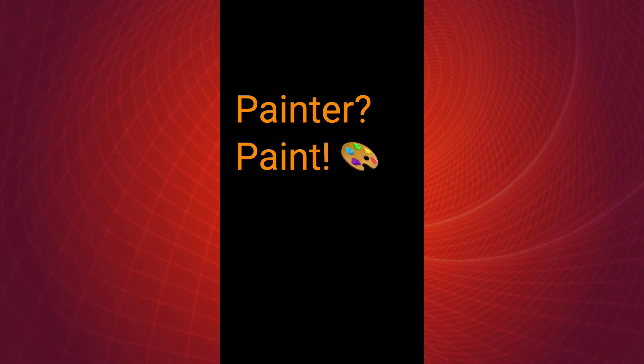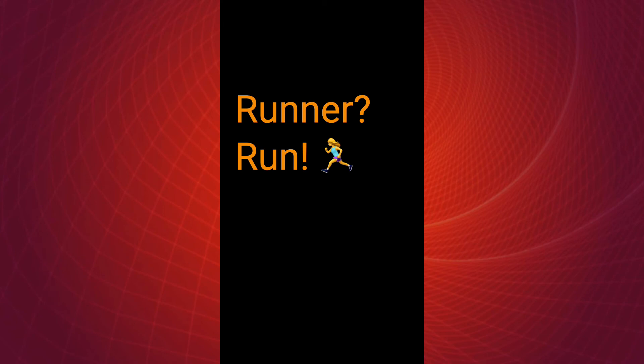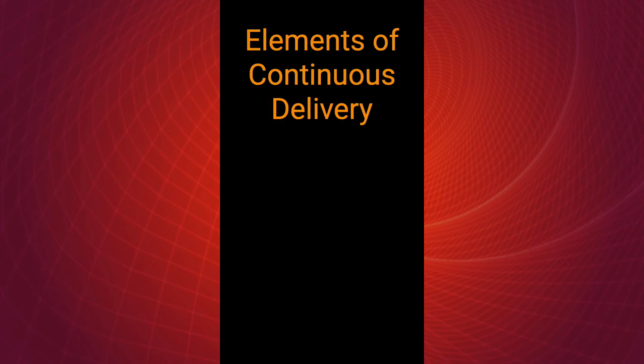Think about other practices you might take part in. What do you have to do to be a painter? You have to paint. That's it. If you paint, you're a painter. What about being a runner? Running. If you run, you're a runner. Does that mean you're doing it well? Maybe, maybe not. Do you have to be setting records and winning races to be a runner? No. In each of these practices, when you want to improve, there are elements to improve it — lenses through which you can look at your practice and decide what you want to improve. And continuous delivery is no different.